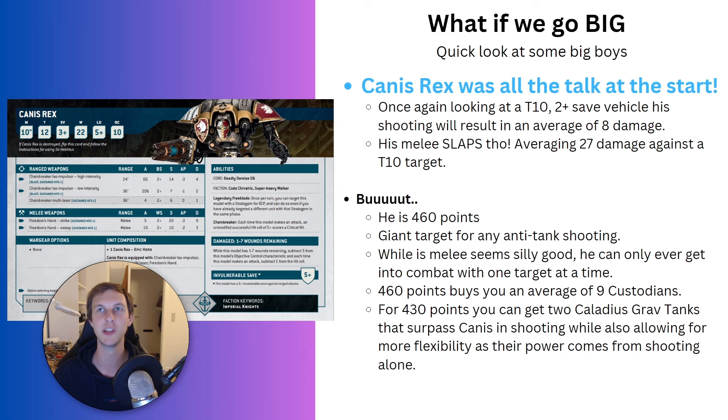Canis Rex has a 5-up invuln, and while his melee will absolutely destroy anyone he gets into contact with, he can only engage one target at a time and can be screened. His ranged weapon Freedom's Hand is decent and will probably kill a fair number of Terminators, but even killing a whole five-man Terminator squad isn't even half his points cost. There's also the terrain question — how easily can he move around? He cannot advance and charge, nor advance and shoot. 460 points buys you nine Custodians on average: two Guard squads of four, useful for holding primary and doing secondaries. They're much more flexible, and you don't feel nearly as bad losing a Guard squad as you do losing Canis Rex.